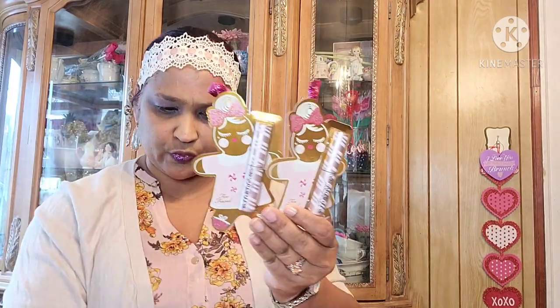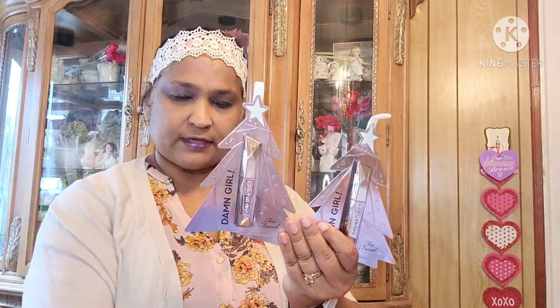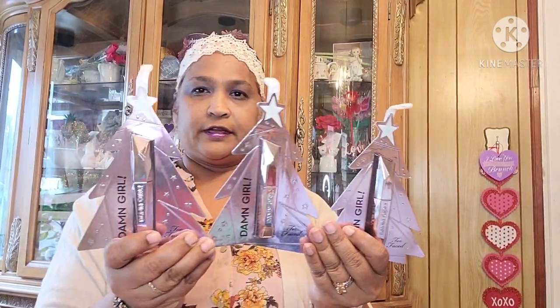Then she got me the Two Faced Better Than Sex mascara — she got me four of those. And she also got me Damn Girl by Two Faced mascara. We bought those as gifts for next time, so she got them for me to use as gifts. So one is Better Than Sex mascara by Two Faced, and the other is Damn Girl by Two Faced.